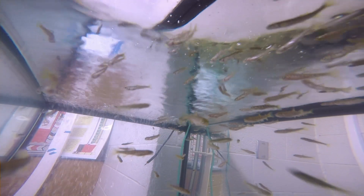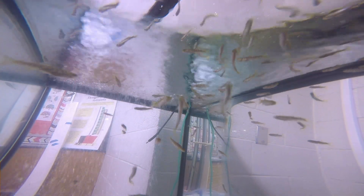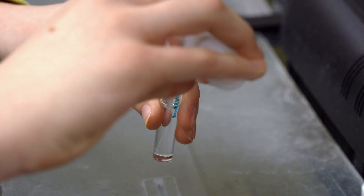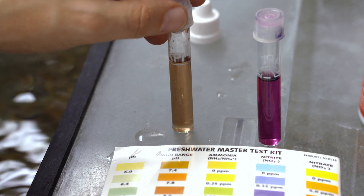Along the way, we learn a little bit about trout habitat. We learn about requirements for sustaining trout populations. We look at water quality, water chemistry. We're testing for high range pH and nitrite.